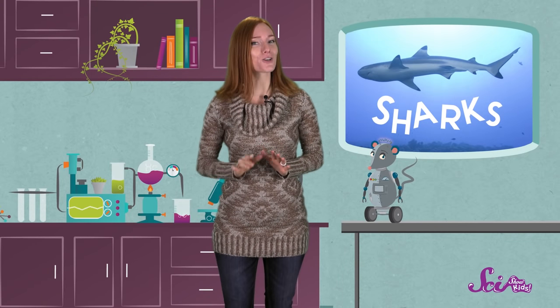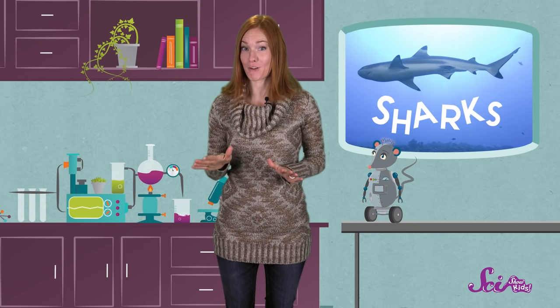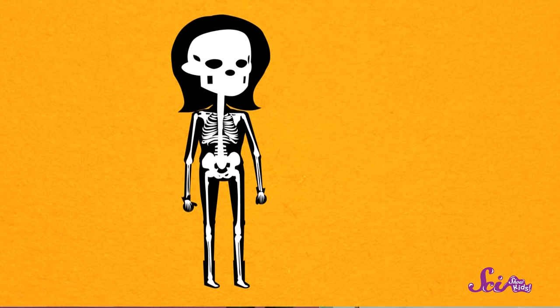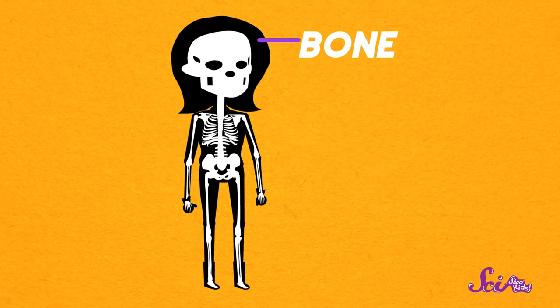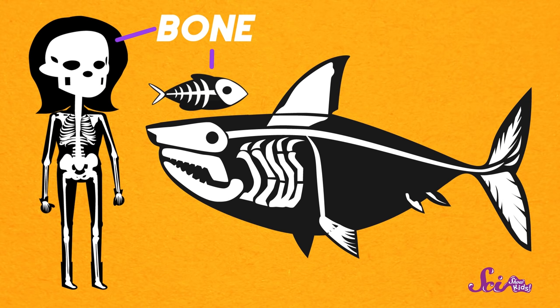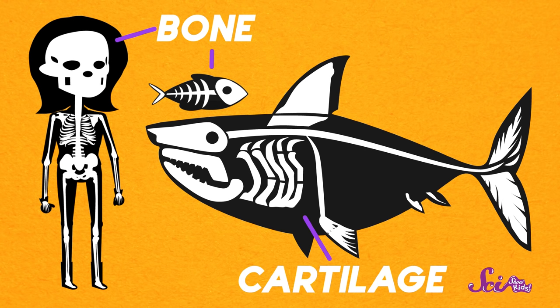For one thing, all sharks are fish. That might not surprise you, since they live and swim in the water, but sharks are a special kind of fish. One of the things that makes them different from other fish, like goldfish, is that sharks have a special skeleton. Our skeletons are made of bone, and so are the skeletons of most kinds of fish. But a shark's skeleton isn't made of bone — it's made of cartilage.